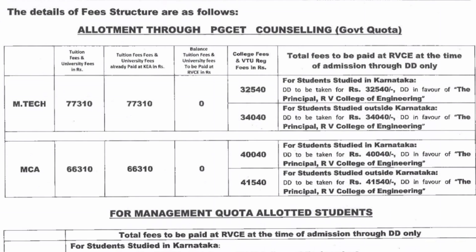Now talking about MCA: last year's tuition fees were 66,310. The college fee last year was 40,040 for Karnataka students, and 41,540 was the college fees plus VTU fees for non-Karnataka students. This gives you an idea of how much money you will need when reporting to college.